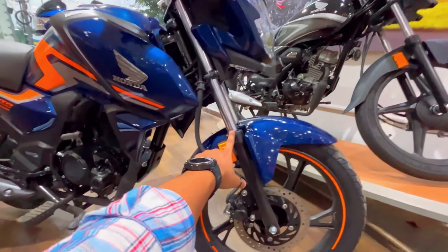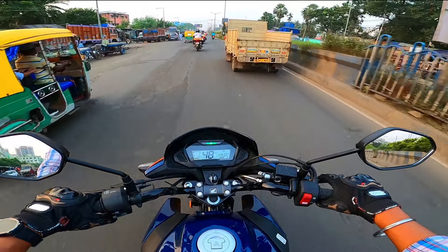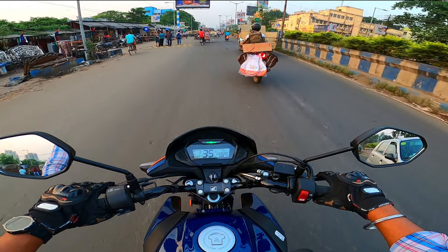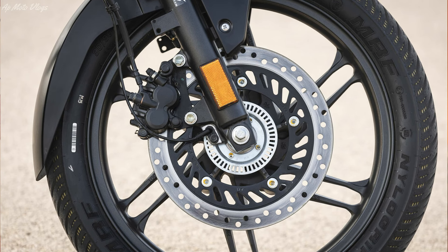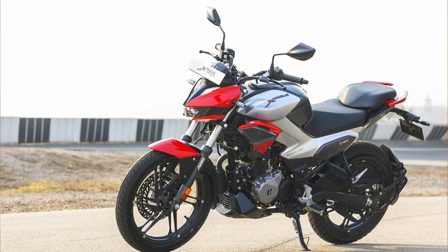Next point is suspension. On the SP125, the front side has telescopic suspension and the rear has a five-step adjustable shock absorber. From experience, the front suspension is good but the rear suspension is very stiff — hard — so if you have a lot of bad roads, it can be uncomfortable. In comparison, the Xtreme 125R gets a 37mm diameter conventional telescopic suspension at the front and a seven-step adjustable monoshock at the rear. Suspension-wise, you will get better ride quality on the Xtreme 125R.